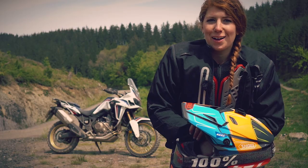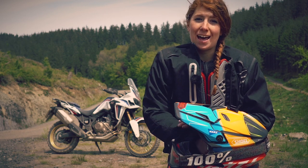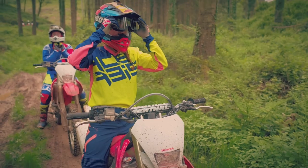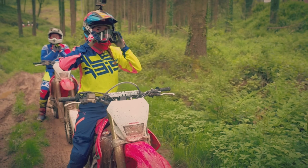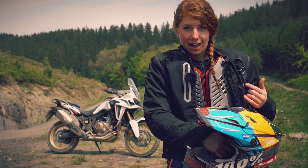Welcome to Exmoor National Park where over the last couple of days I've been riding with the Dave Thorpe Adventure Centre and the Off-Road Centre. As you can see I'm armoured up to the hill — I have off-road boots, motocross boots, motocross helmet, and full motocross gear as well as armour.